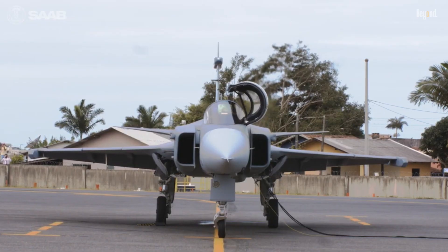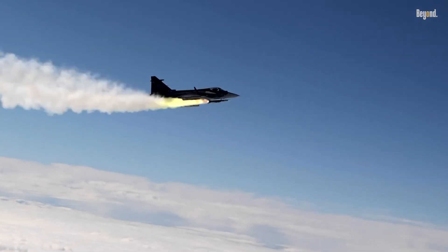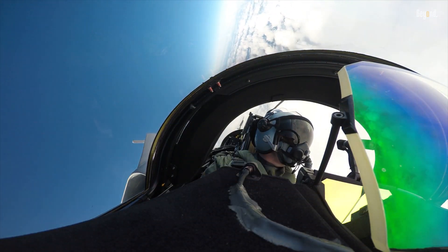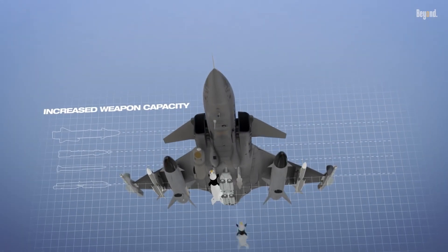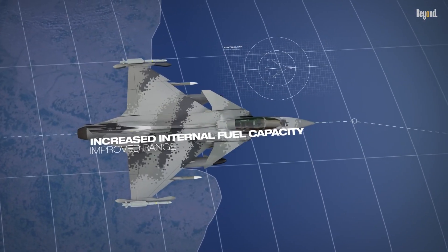The Gripen made history as the first fighter to integrate the Meteor air-to-air missile, a BVR beyond-visual-range weapon with an 80-mile kill radius. The latest Gripen-E variant carries seven Meteors alongside precision-guided bombs, anti-ship missiles, and an AI-enhanced electronic warfare suite.